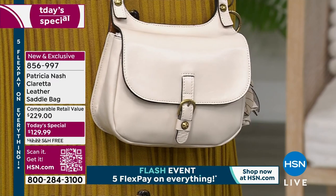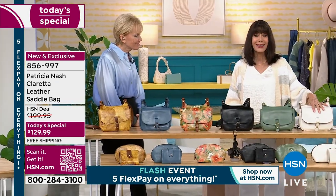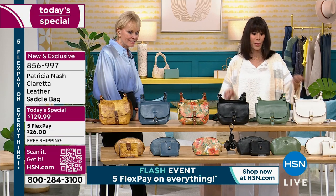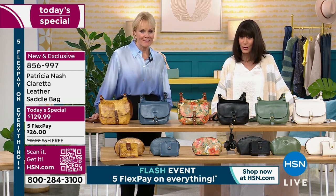Beautifully styled and it comes with a one-year warranty, which is really important. The HSN regular price is $199.95, but today's special price is $129.99.